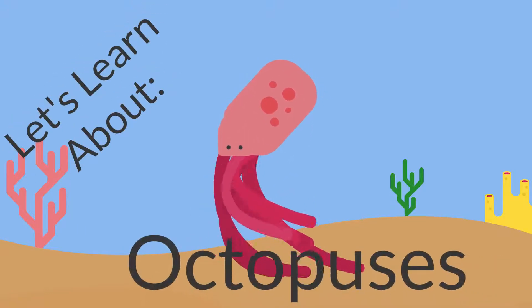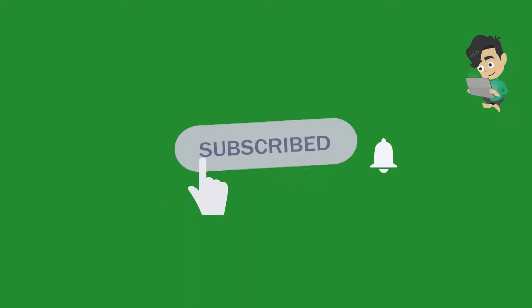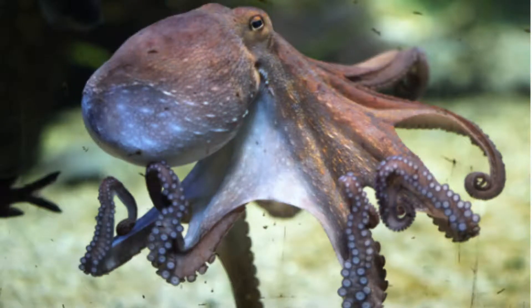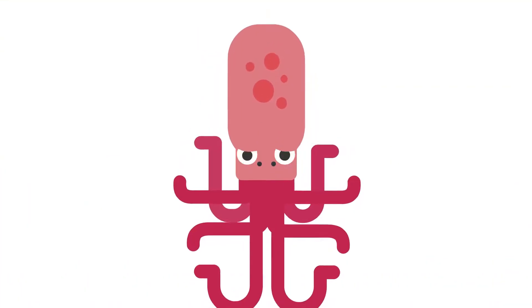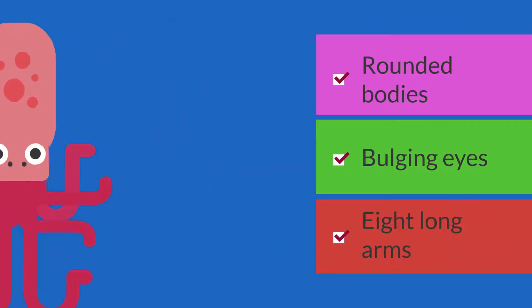Let's learn about octopuses in 8 facts. Fact number 1: what they look like. Octopuses live in the sea and are famous for their round bodies, bulging eyes, and eight long arms.